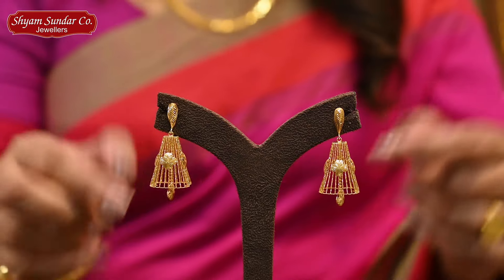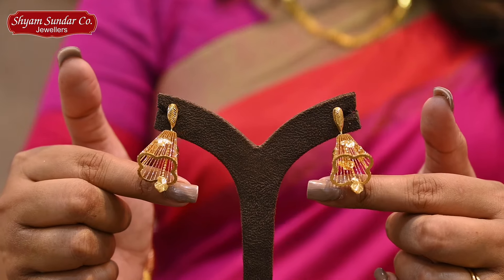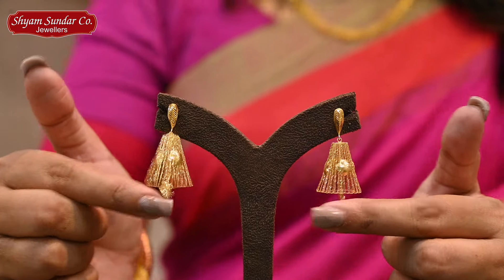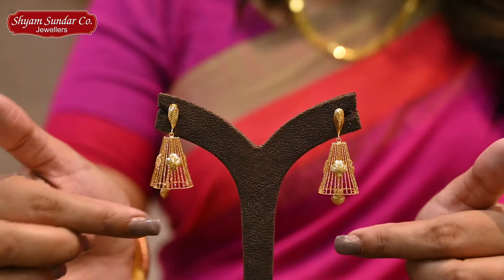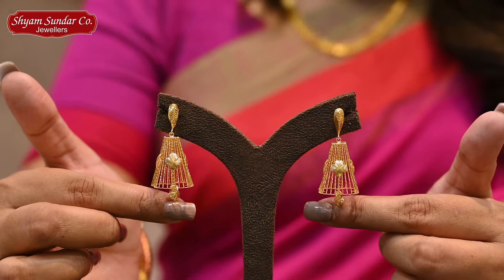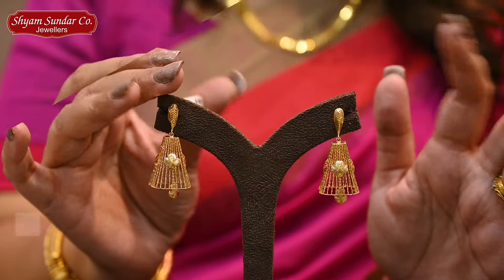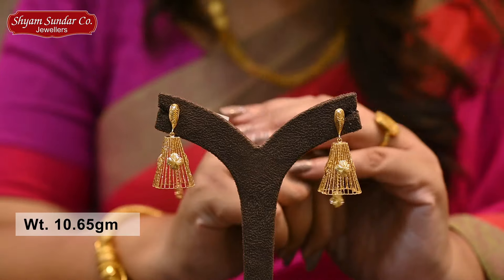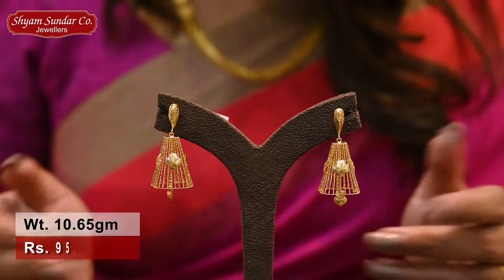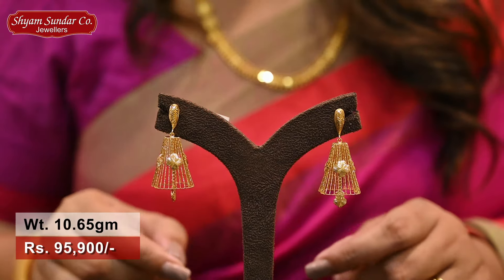Next one is the Turkish designer. It's a small work, a whole design — a flower motif, a whole design. It's a beautiful flower motif. This weight is 10.65 grams, price is 95,900.